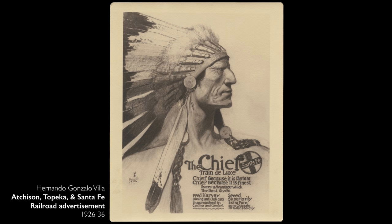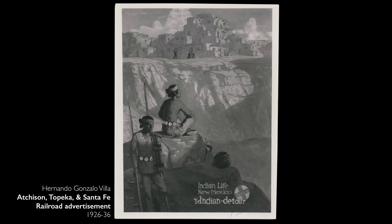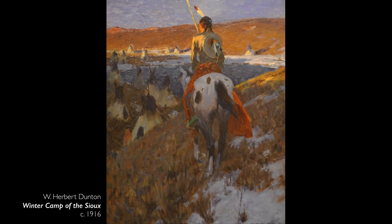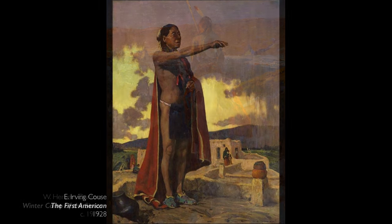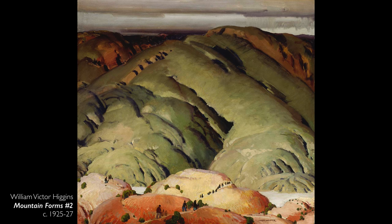The tourism industry, which exploded in the early 20th century thanks to the growth of railroads and marketing materials — many of which were produced by artists such as these — created a heavy draw to the American West and Southwest for the purposes of recreation and pleasure, and there still is. So these artists were looking for something that felt quintessentially American. These were academically trained artists looking for subjects they considered particularly fresh and particularly American.